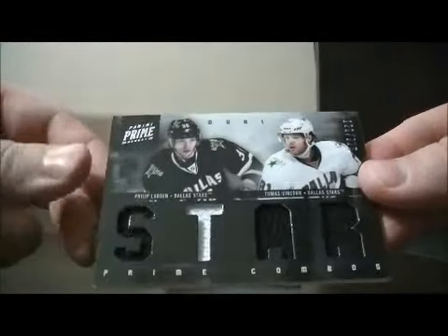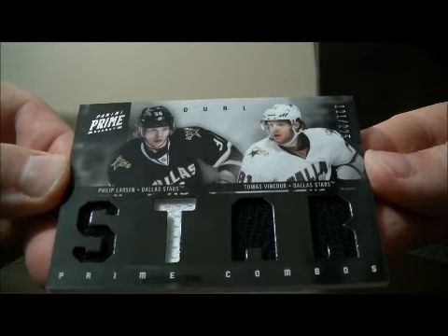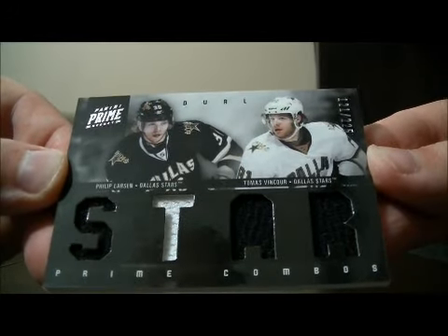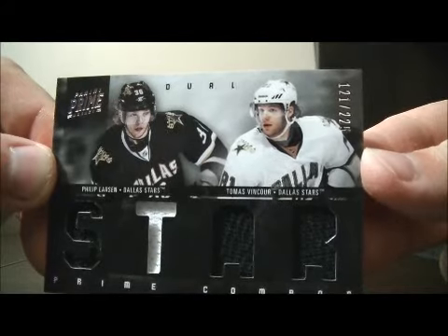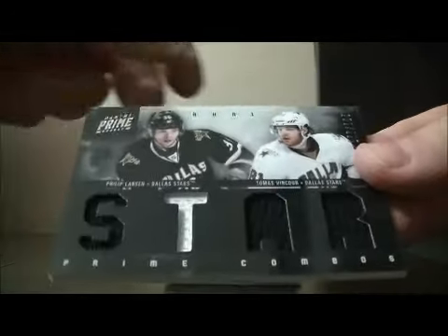Another card for the Stars — a Prime Combos Duel of Philip Larson and Thomas Vincour, number 121 out of 225. Nice hit for Dallas.